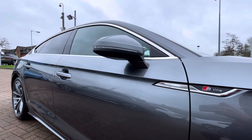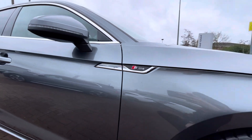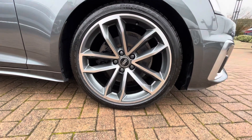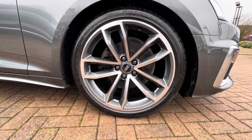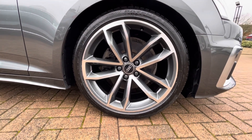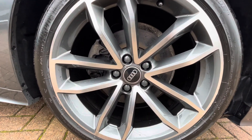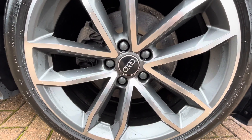Looking down we see the S-Line badge on the front quarter, as well as the 19-inch 5-spoke Cavo design alloy wheels finished in grey with a diamond cut finish, which just add to the sporty look of the vehicle and work well with the silver accents around the vehicle.